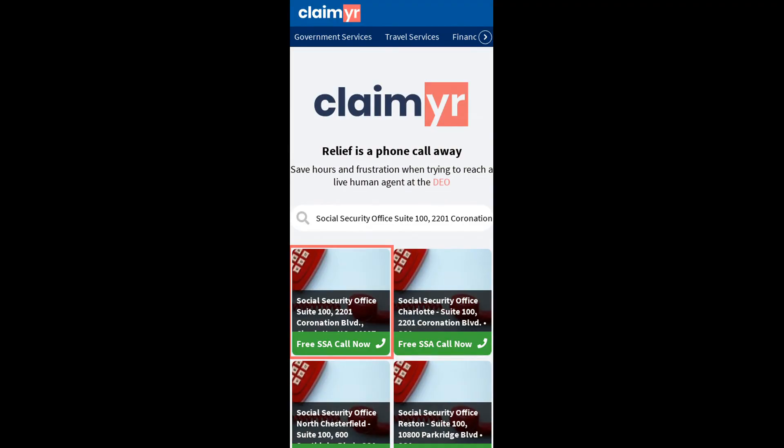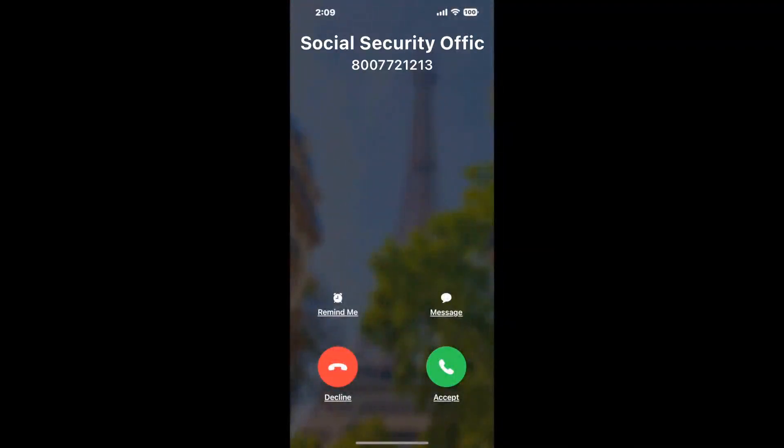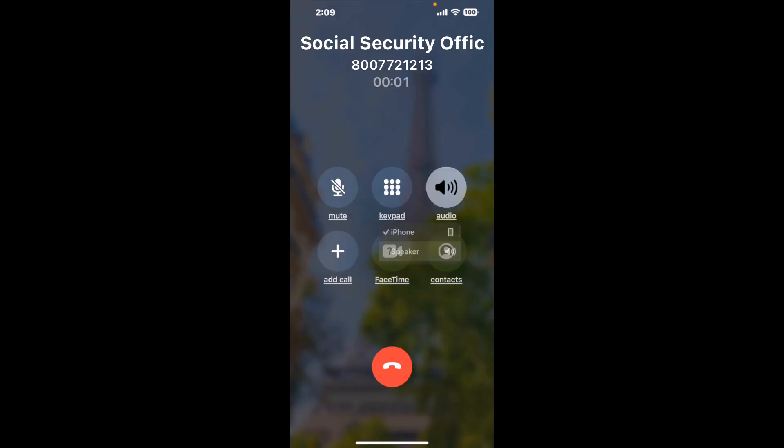Search for the Social Security Office Suite, 12201 Coronation Boulevard, Charlotte, NC, 28227 option. Claimer can automatically call any phone line for you. It'll connect you directly to a human at that Social Security Office Suite location.